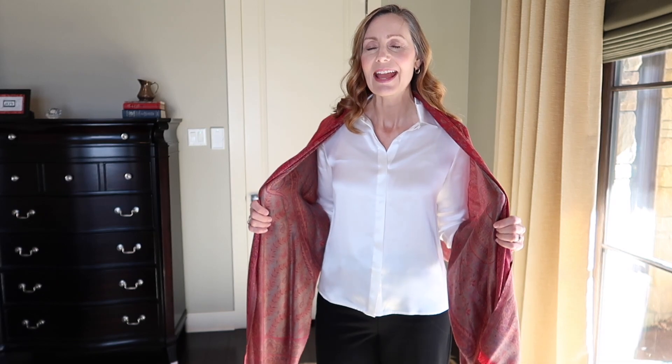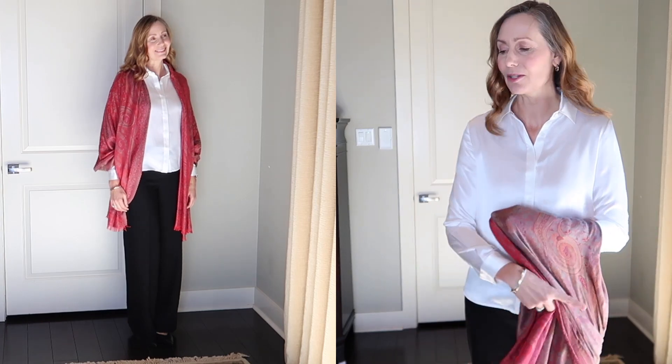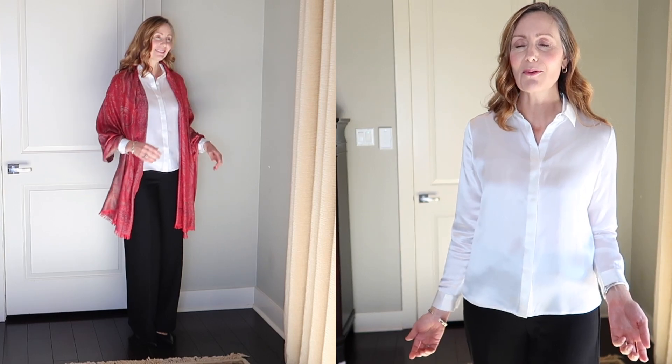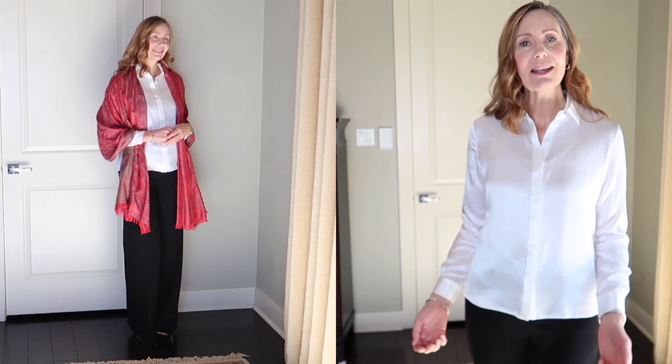Today I'm wearing my white silk blouse from Lily Silk and my Loft wide leg trousers in black. I'm planning to go out to dinner tonight, so I threw on this scarf for a little warmth and to dress it up even more. I won't wear the scarf during the day — just the blouse and pants with little kitten heels, though I can also wear flats or black ankle boots.